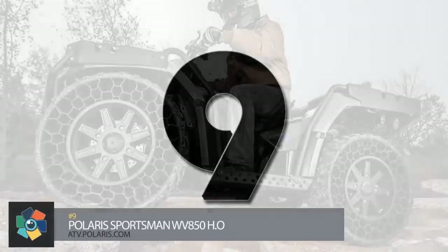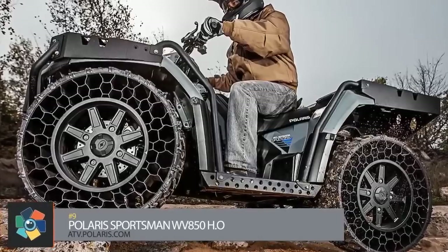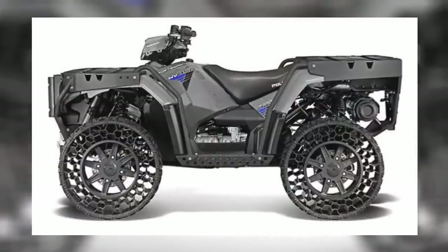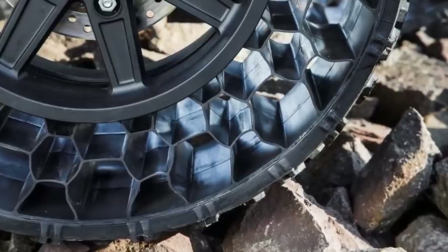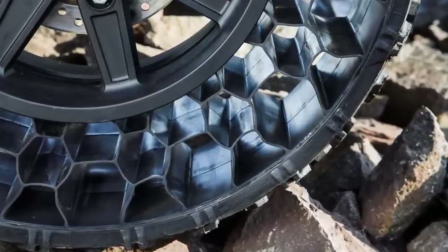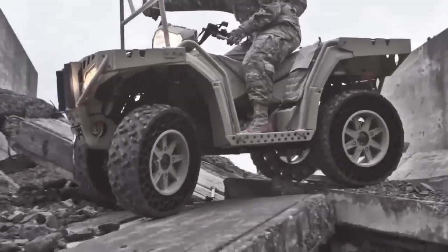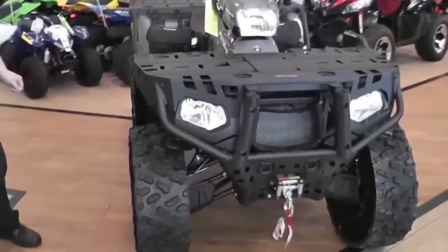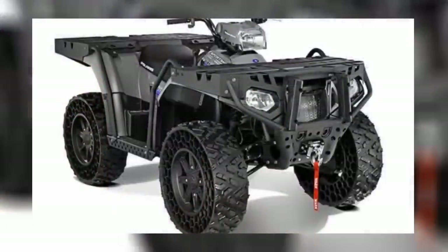Number nine. Rugged, sporty, agile — those are words you may hear used to describe your typical ATV. But this military-inspired ATV by Polaris might make you search your vocabulary for something more. Underneath the steel exoskeleton is a 77-horsepower engine that can run at speeds up to 63 miles per hour. 26-inch Terrain Armor airless tires, all-wheel drive capability, and a 12-inch ground clearance ensure that it can handle the toughest of terrains. And those tires? They can take a direct hit from a .50 caliber round and still keep running.